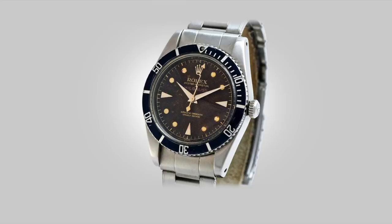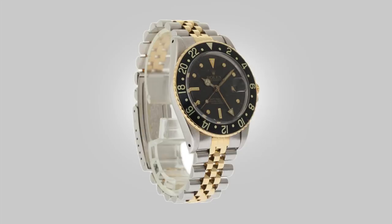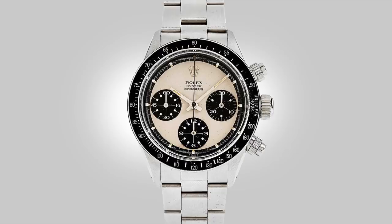Some watches are worth more than others in these categories, and it is widely accepted that neo-vintage Rolex pieces are ones you should consider because of their value, wearability, and future collectability. Then we get to the more museum pieces — the ones that began the trend of steel Rolex collecting — like the Big Crown Submariners, the Paul Newman Daytonas, the Bakelite GMTs.